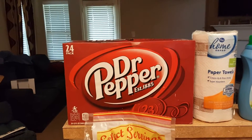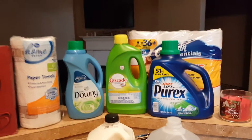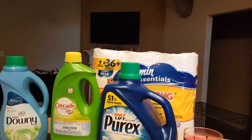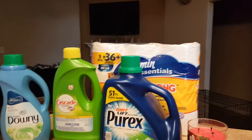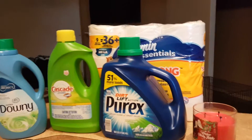You've got a 12-pack case of Dr. Pepper, a roll of paper towels, some Downy, Cascade, Purex, and some tissue paper. Those four right there were on sale and so I saved quite a bit. Was gonna get Gain but sometimes you can't pass up a deal.